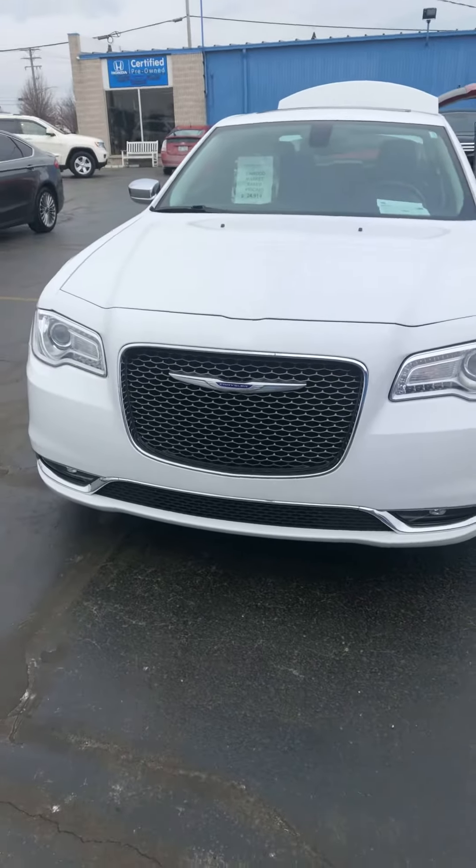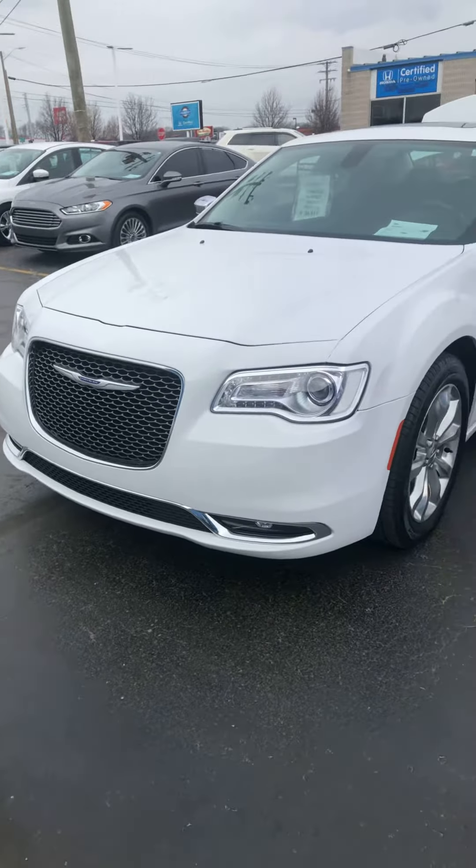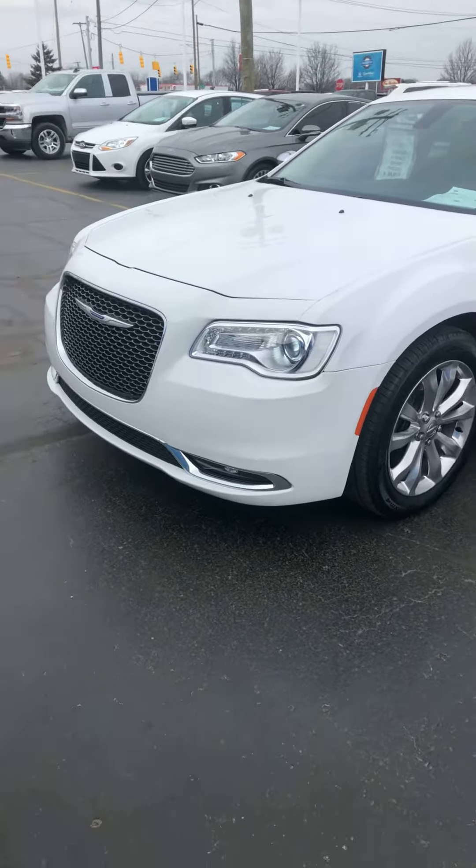Hi, this is Kathy from KWood Auto in Port Huron, Michigan. I want to show you today one of our newest additions to our used car lineup here at KWoods.